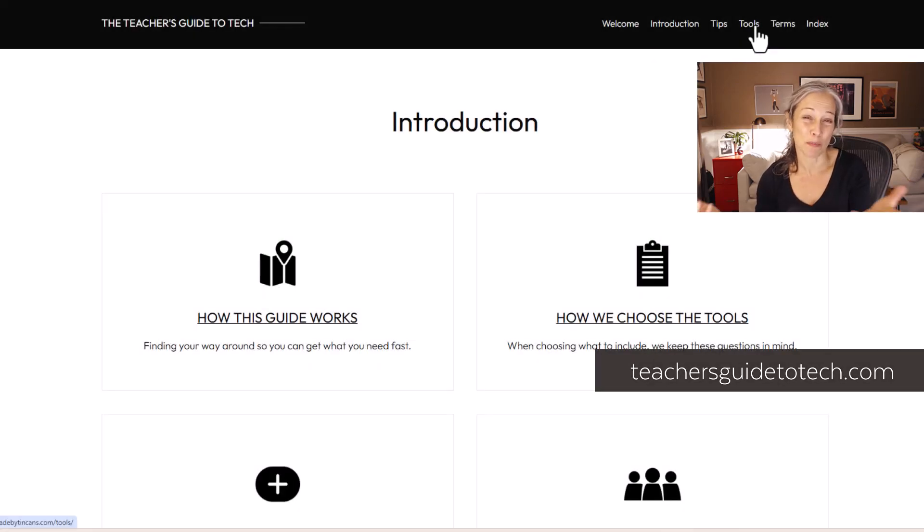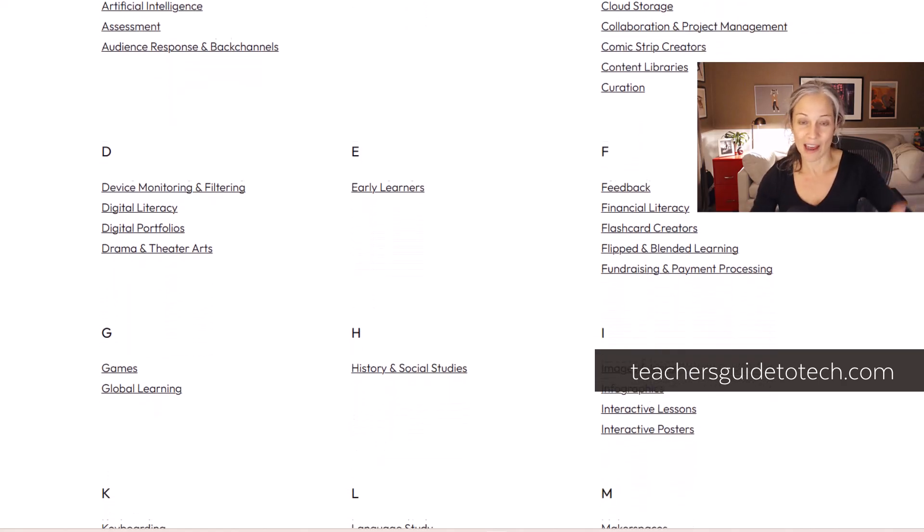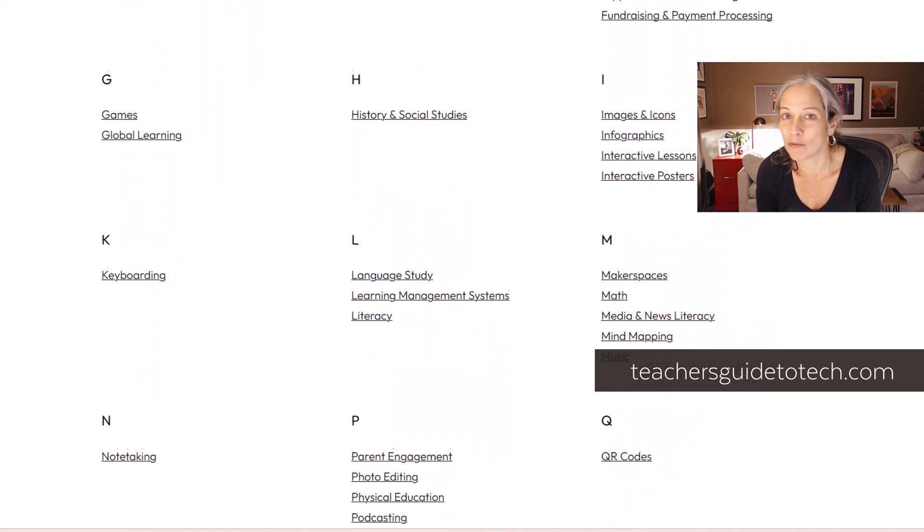This year, we are taking that whole process and putting it onto a web-based site that is going to be updated all year round. It's going to be a subscription model. Instead of you just buying a PDF and having that file, you will then just have access to an online version of it.